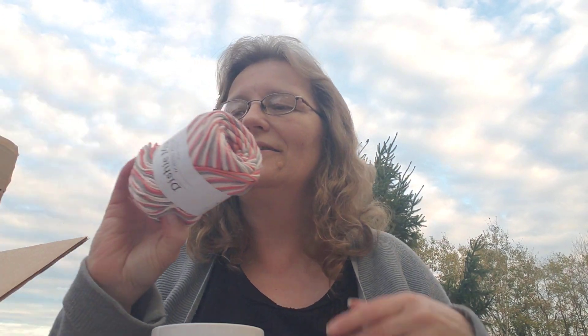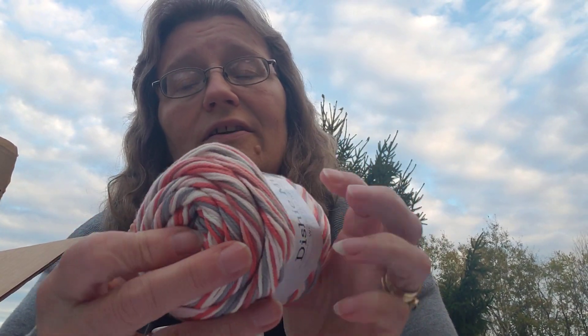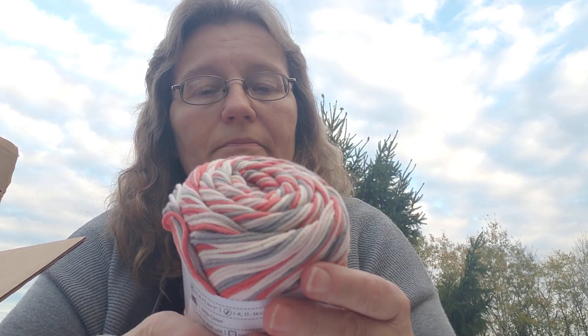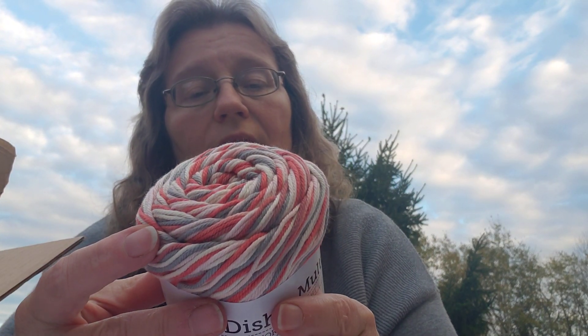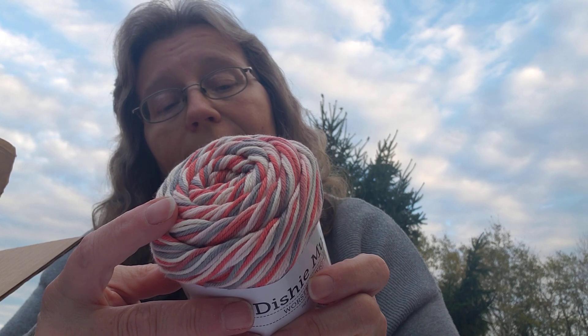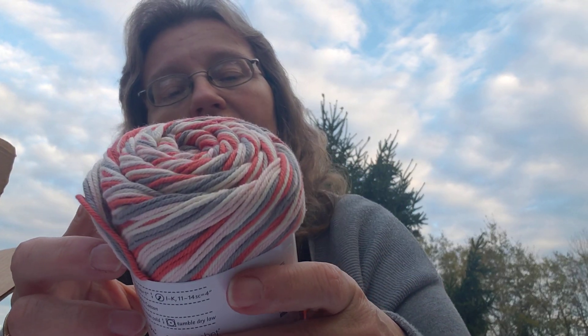I went through the KnitPicks book last week and noticed there were some try-it needle sets, so I ordered one. I also got some Dishy Multi — this is called 'Starfish.' It feels like cotton kitchen cotton, the regular kind we use all the time. It's 100% cotton, weight 4 medium, machine washable and dryable, 190 yards.